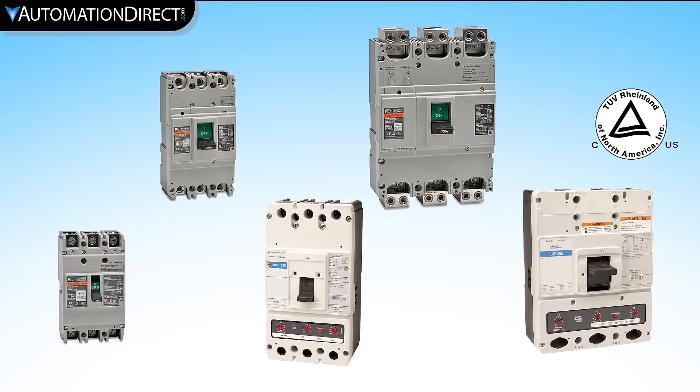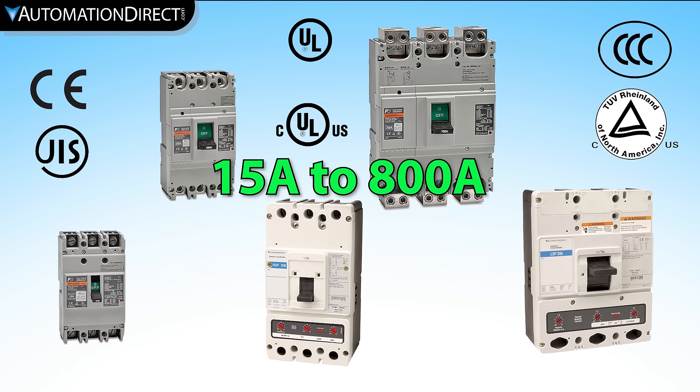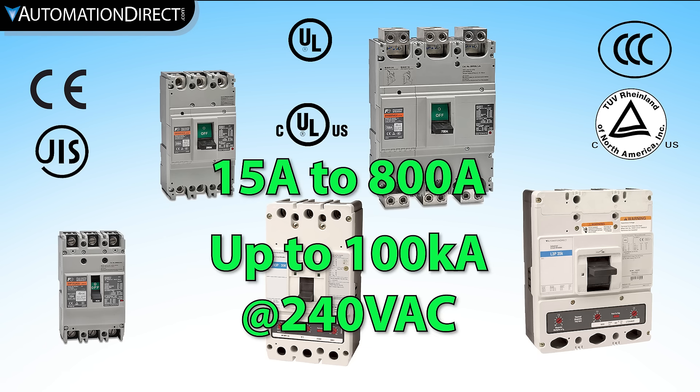These conform to most industry standards such as UL, CULUS, IEC, CE markings, JIS, and CCC. They are suitable for feeders and branch circuits with current ratings up to 800 amps and interrupting capacities up to 100kA at 240 volts.